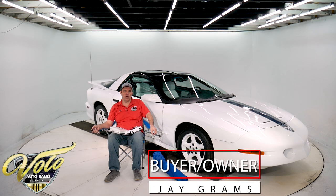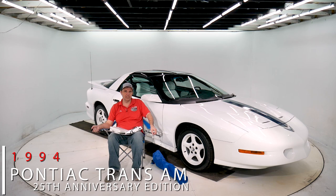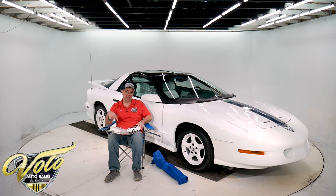Hello, Jay here from the Volo Auto Museum with a really cool car to show you today. 1994 Trans Am with 6,900 actual miles — it's virtually like a brand new car. I'm going to tell you about some of the extras that come with it, and then we'll go around the car and I'll tell you all about it.